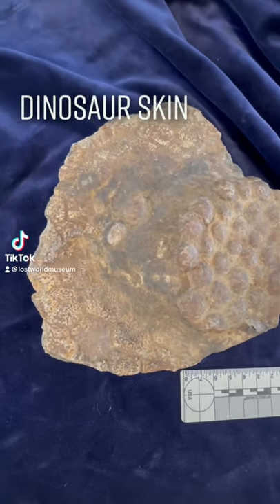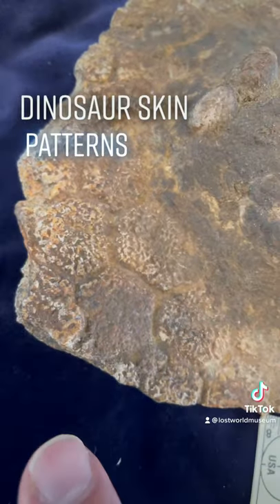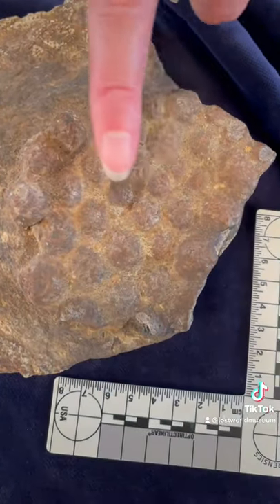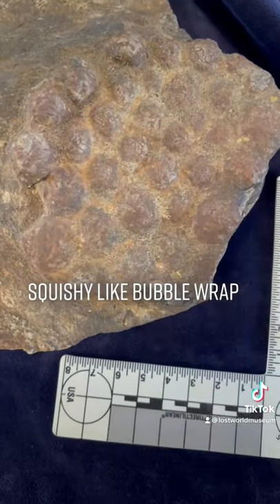We're at the Creation Evidence Museum in Glen Rose, Texas, and this is dinosaur skin. Notice the shape of it. And this right here, Kristen — what did he say that when they examined this right here? Instead of being hard like a horn, it was bubble wrap, like squishy.